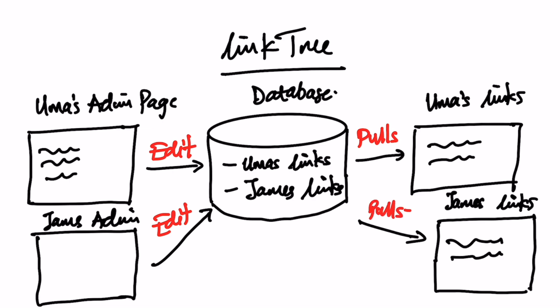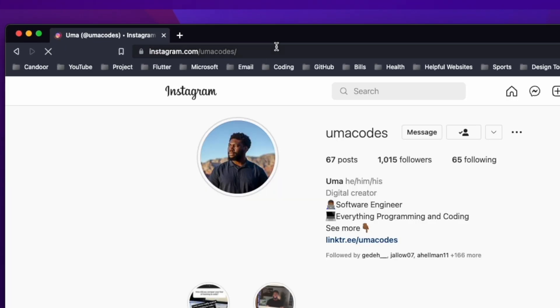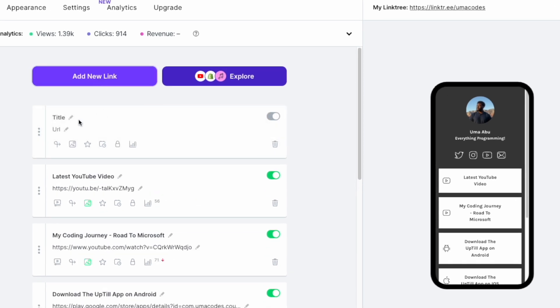After building it for one person, the next step is to encapsulate the logic and duplicate it for multiple users — for example, linktree.com/uma pulls all of Uma's links from the database. Working on this project will teach you a lot about routing and database design. The pattern where a special identifier is used after a domain is common everywhere — Instagram, TikTok, YouTube all use it. The MVP is to create a page for yourself editable from an admin page. I'd recommend React for the front-end and Python Django for the back-end.